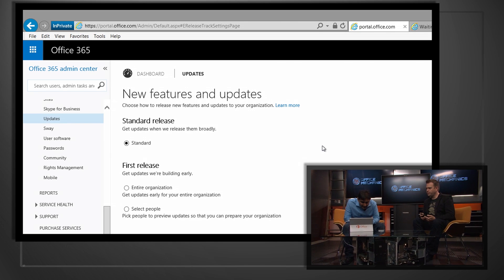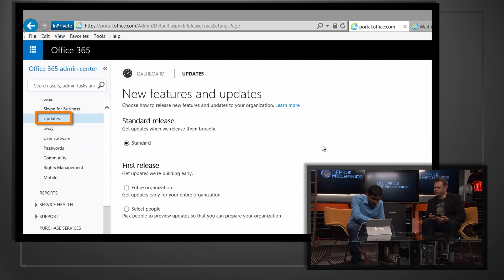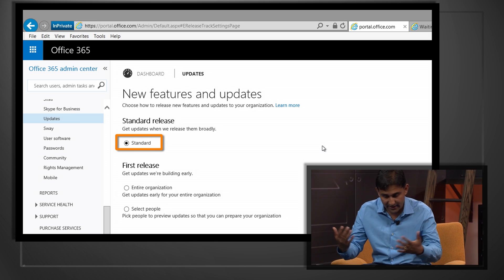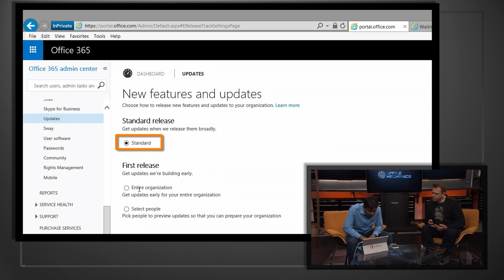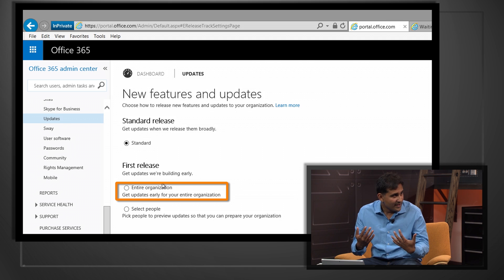Here I'm in the admin center. I've chosen the Updates option on the left-hand side. You can see we have a couple of options. First is Standard, which means you're in the worldwide ring — you'll get it whenever everyone else gets it. But we also give the option to get into first release in two ways. One is your entire org — so if you're a small company and you all want to be on the cutting edge of technology, you can say give it to everyone.